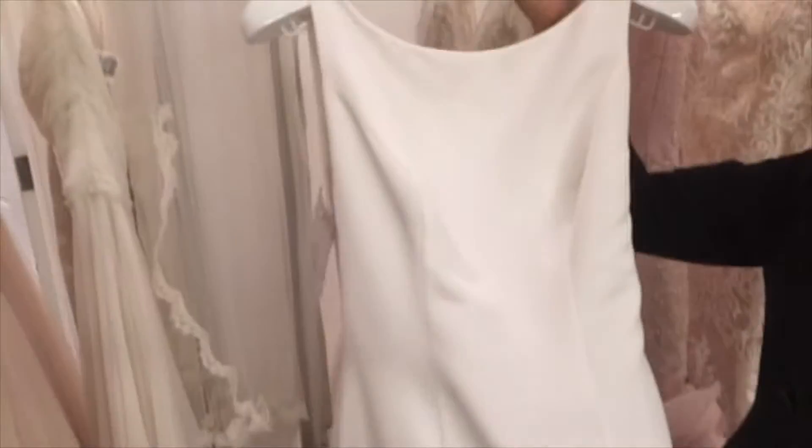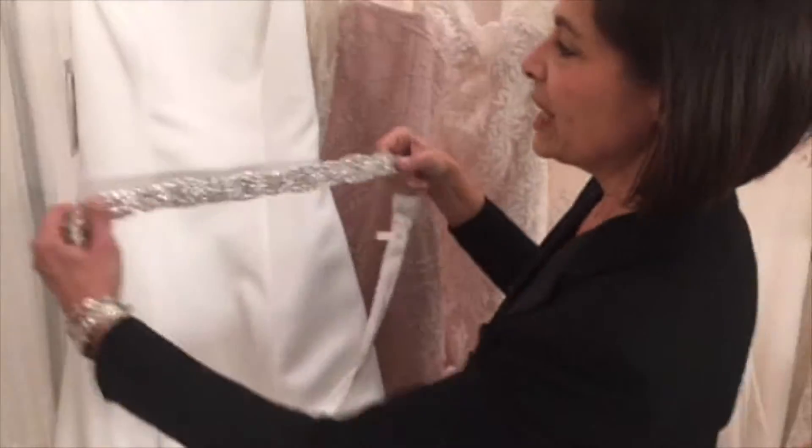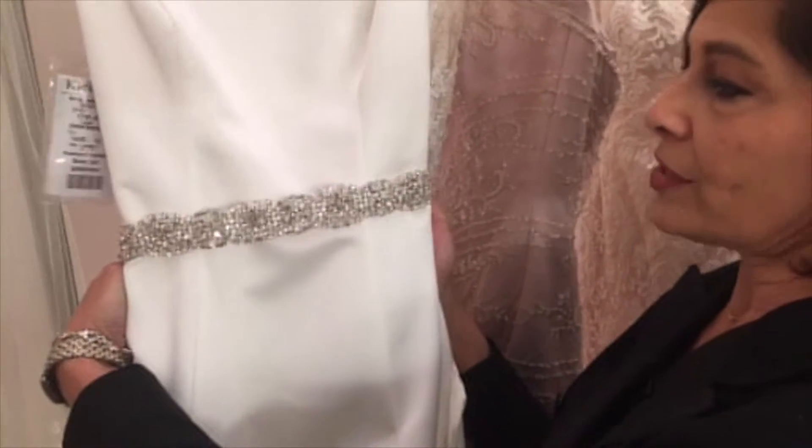Very, very clean, very sophisticated. But if we take something like an accessory, just like this, just so simple — it totally ups the whole look of the dress. It's spectacular.